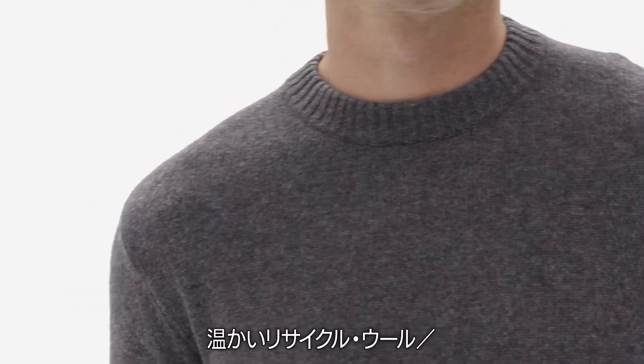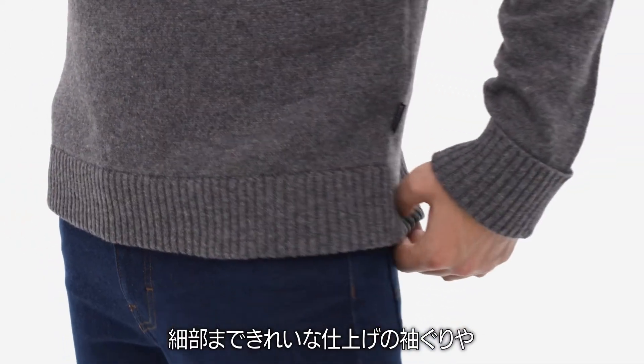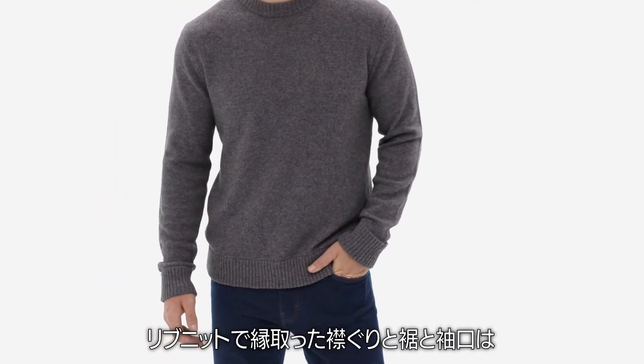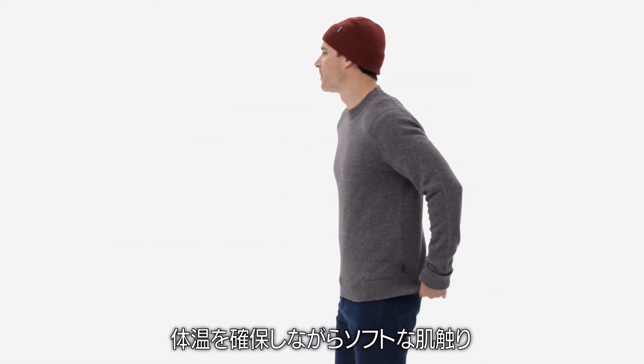This crewneck sweater is made from a warm blend of recycled wool and recycled nylon. Fully-fashioned armholes and impeccable hand-linked finish at the cuffs and hem are designed for long-lasting wear. The rib-knit trim at the neck, hem, and cuffs keeps your body heat in and feels soft against the skin.